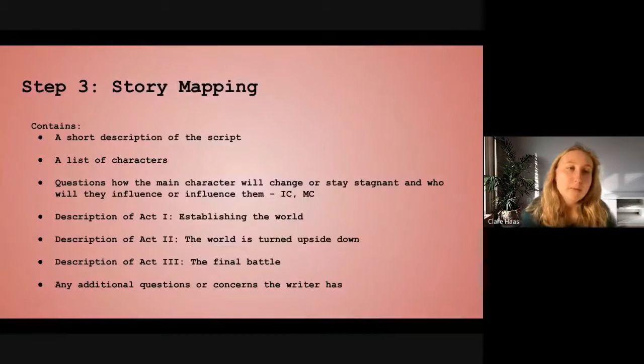My third step is story mapping — understanding plot. It contains a short description of the script, which would be a logline, a list of characters, and questions about how the main character will change or stay stagnant and who will influence them. That brings in the influence character versus the main character. It's important in the script to have either your main character influenced by, or influencing, another character, and that has to do with the influence versus the main character dynamic, which will change how the story works.